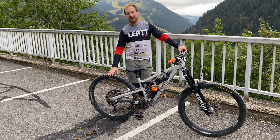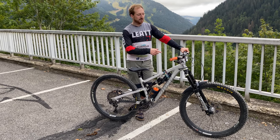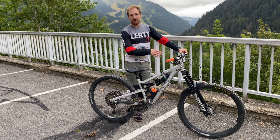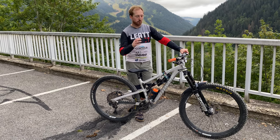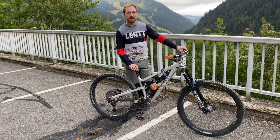On the back I am running a Cushcore. I tend to leave it out in front, but occasionally I have used it this year on some of the rockier stuff — bigger and longer trails.